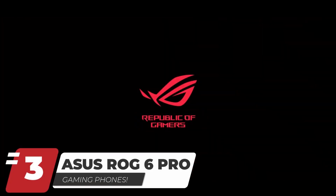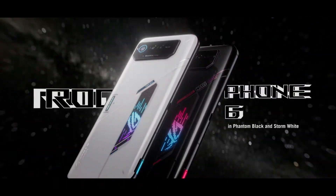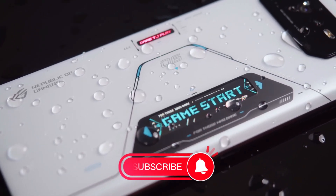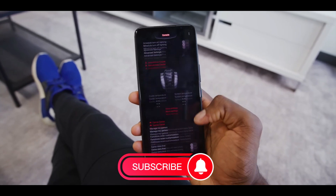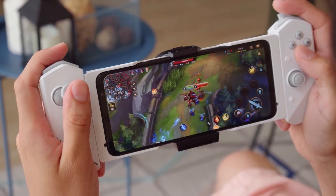Number 3 is the Asus ROG Phone 6 Pro. The Asus ROG Phone 6 Pro has the design, features, and software that brings your dream gaming experience to life. From its full HD AMOLED screen to its more unseen internal upgrades, ROG Phone 6 Pro is one of the best gaming phones you can get right now.